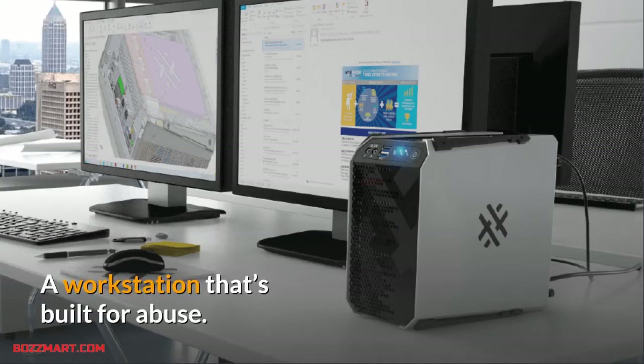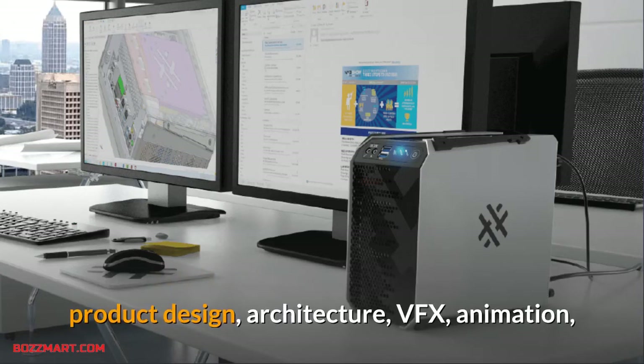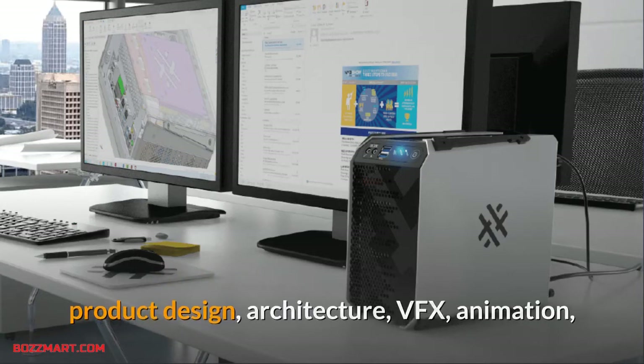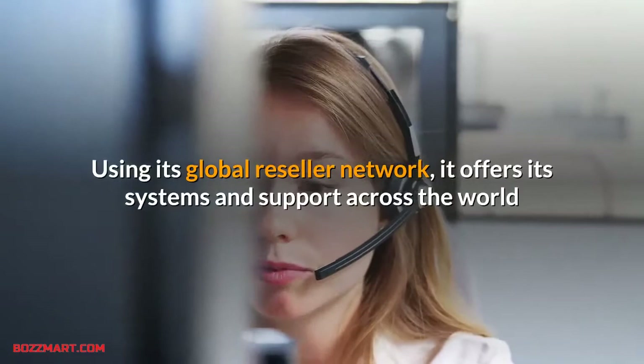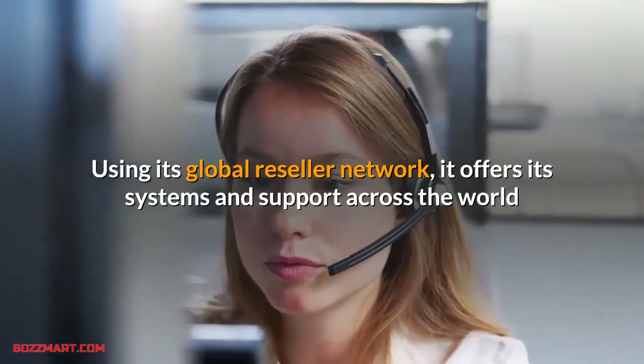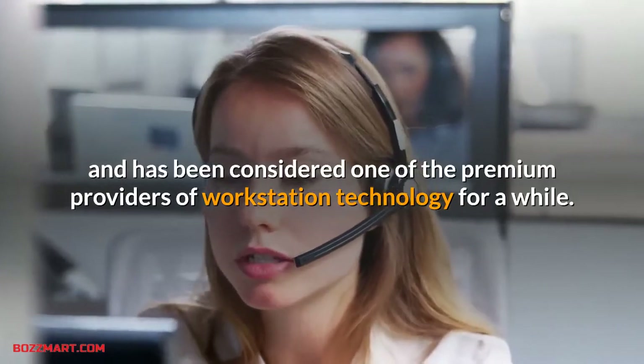A workstation built for abuse. Box builds systems designed to be ideal for rendering, servers, engineering product design, architecture, VFX, animation, data science processing, and any demanding computational task. Using its global reseller network, it offers systems and support across the world and has been considered one of the premium providers of workstation technology.